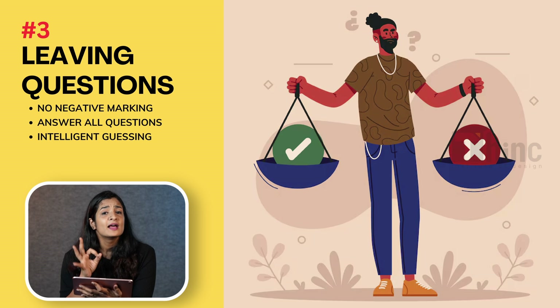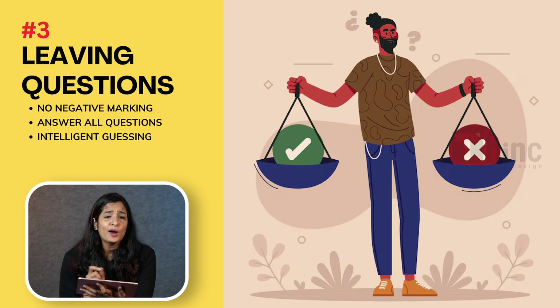The third mistake is leaving questions unanswered. There are no negative marks in NATA, so it's important that you answer all questions. When it comes to the aptitude part of the NATA exam, it comprises 45 questions out of which you can acquire 120 marks, and it's totally in your hands. For the questions that you're not sure about, you should intelligently pick an answer. Our expert faculty will guide you with techniques on how you can attempt these questions and maximize your score in the aptitude part.